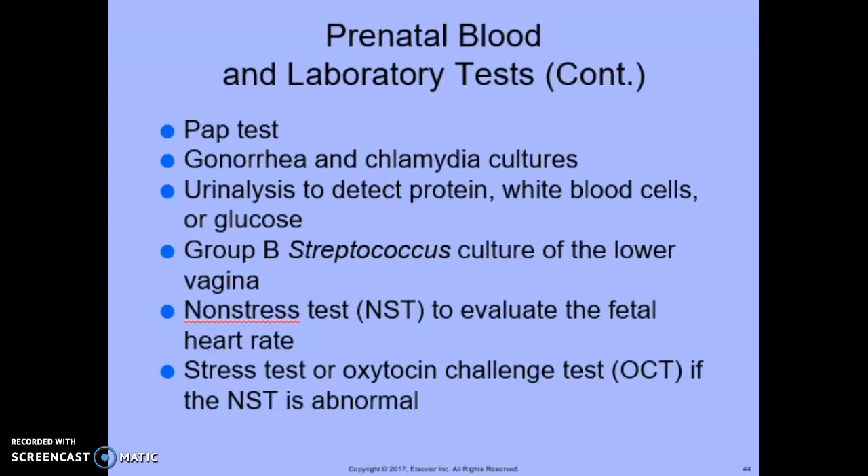Continuing with prenatal blood and laboratory tests: pap smear, gonorrhea and chlamydia cultures, urinalysis to detect protein, white blood cells, and glucose, group B strep culture of the lower vagina, non-stress test (NST) to evaluate the fetal heart rate, and a stress test — oxytocin challenge test (OCT) — if the NST is abnormal.